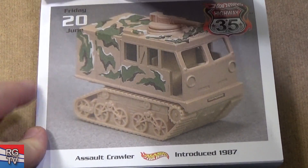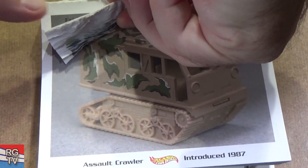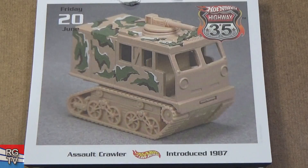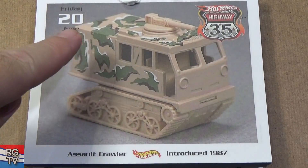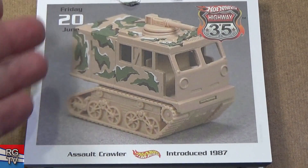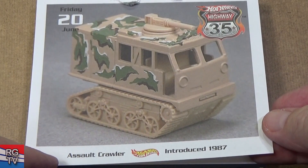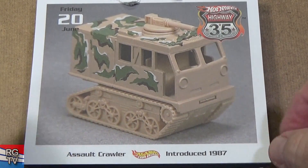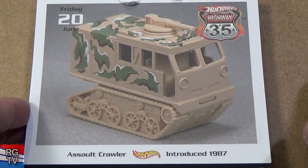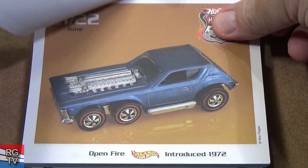Let me get my knife to trim the pages — okay, that's better; now it's not covering the date. We're at June 20th, so maybe we're halfway through the year. Salt Crawler, kind of around the same time — 1987 — seems to me it was around the same time as Big Bertha and other military-type models.